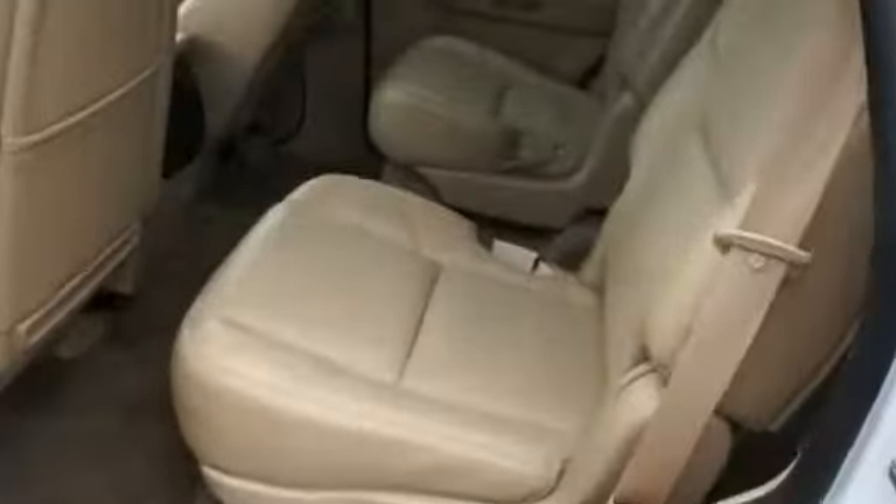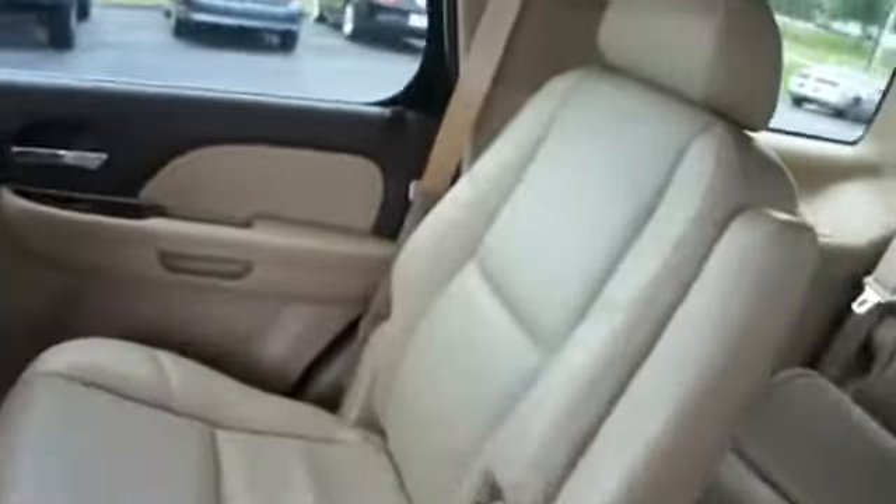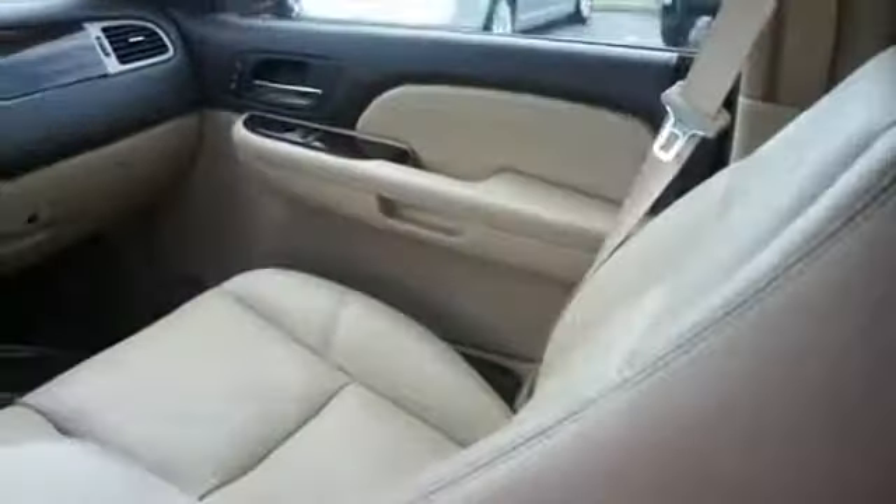On the inside, you'll find leather seats, heated seats, child safety locks, power seats, air conditioning, power door locks, and power windows.